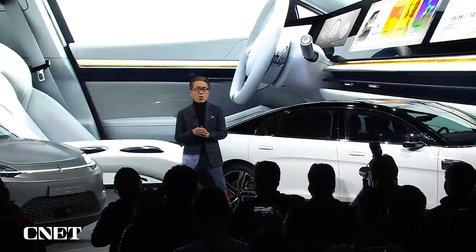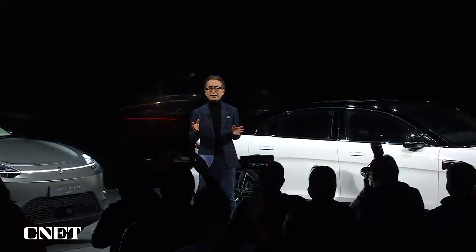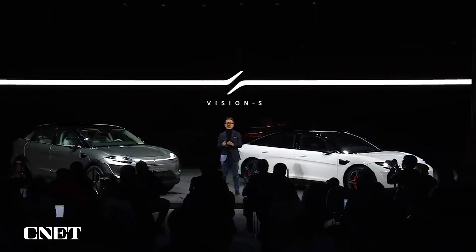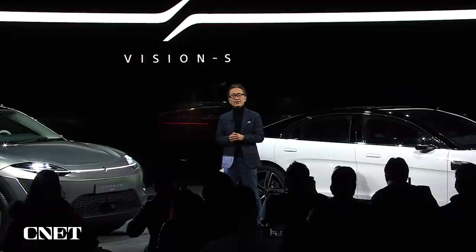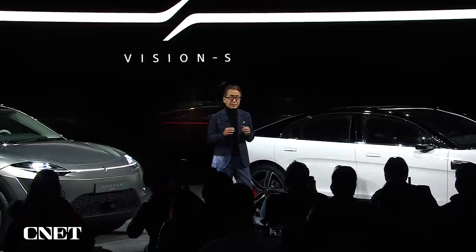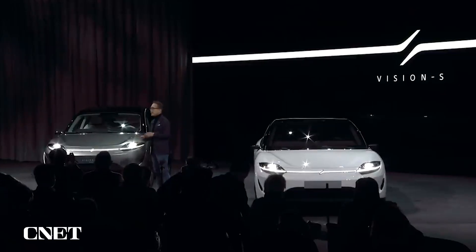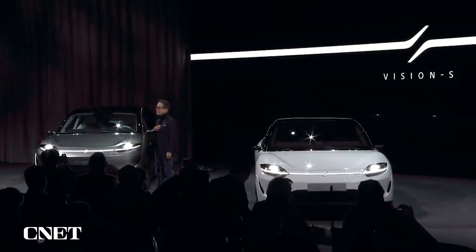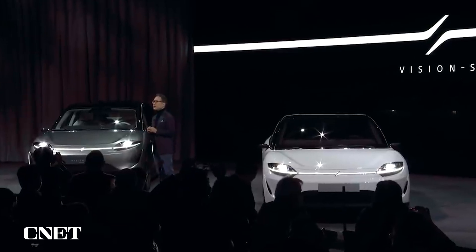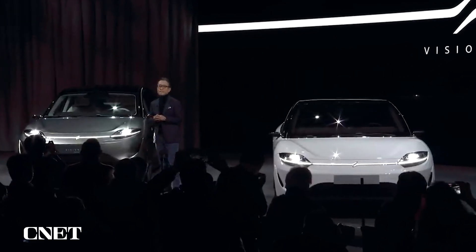We have learned more about mobility through our exploration of Vision S and from the various partners who have supported these efforts. With imaging and sensing, cloud, 5G, and entertainment technologies combined with our content mastery, we believe Sony is well positioned as a creative entertainment company to redefine mobility.